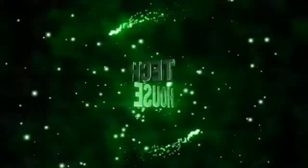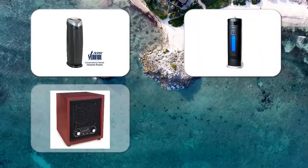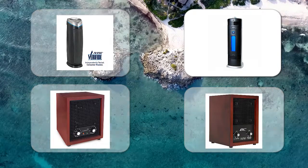Subscribe to our channel and press the bell icon to never miss future updates on Tech House. Are you looking for the best air ionizer that removes all smells from the house? You're in the right place. In this video we will find out what is the best air ionizer you can buy today.